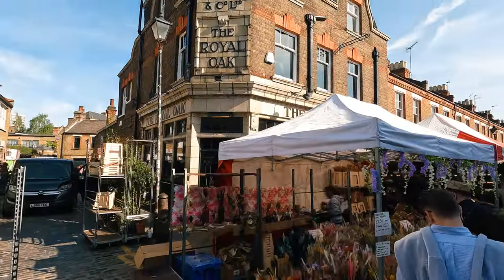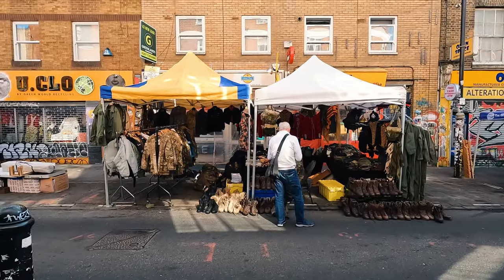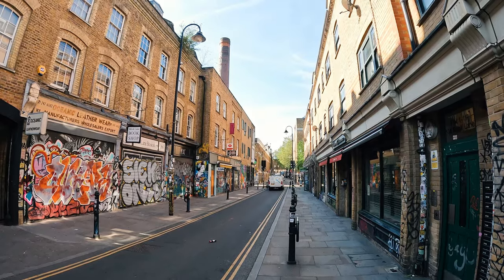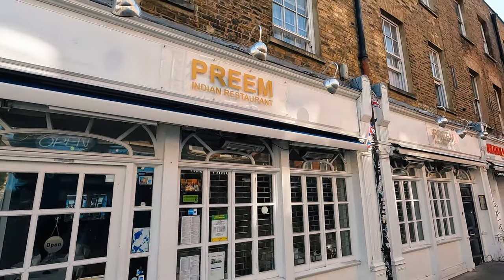A pro tip: you can haggle at this market. If you're buying groups of flowers, try to get a better price. A fun location tip: after the flower market, head over to Brick Lane and then Spitalfields, which we'll talk about later. Brick Lane is for people who love vintage clothing — especially on Sunday you'll find a lot of vintage clothing out there. And while you're there, go grab a curry because Brick Lane is famous for Indian food.